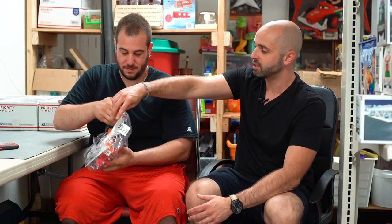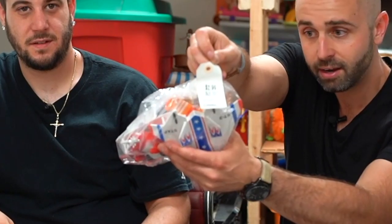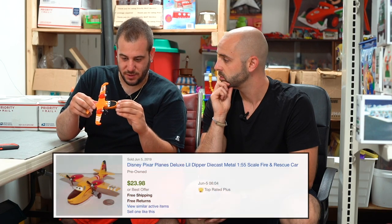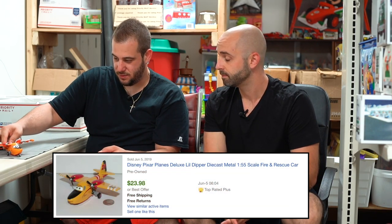This is a bag of planes. The interesting part is this Disney Pixar plane in here — it's $2.99. This is a Disney Pixar Planes Little Dipper. It's a little larger plane from the fire and rescue sets. This is the only reason why I bought the bag. The rest will be kind of junked.